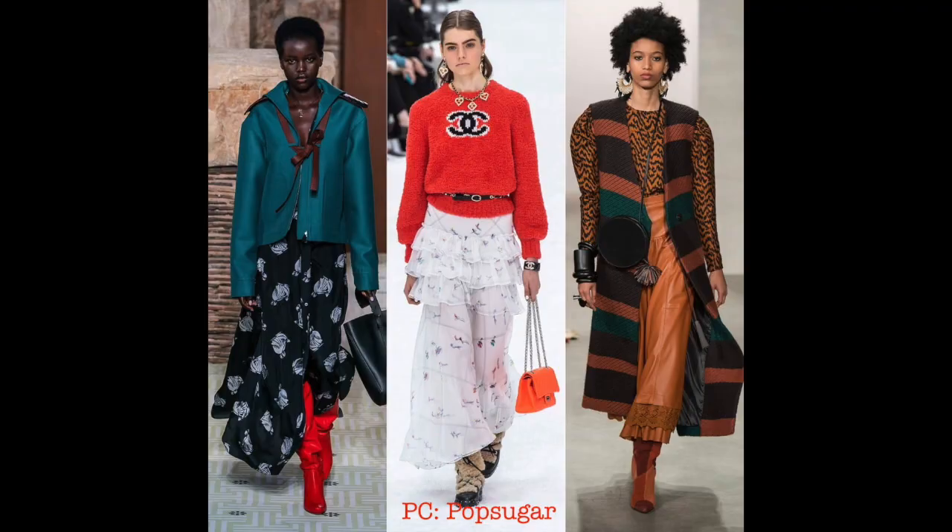Winter maxi skirts — I am all about this trend. You know I have quite the bohemian style and I'm a fan of a maxi skirt. Let's definitely take our maxi skirts into fall and winter. I'd suggest going for something in a heavier fabric — not a light, airy, flowy maxi that'll be really cold, especially if you're up north like I am. Think denim or leather — something heavy and sturdy.